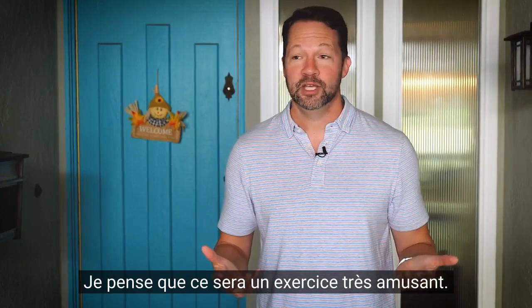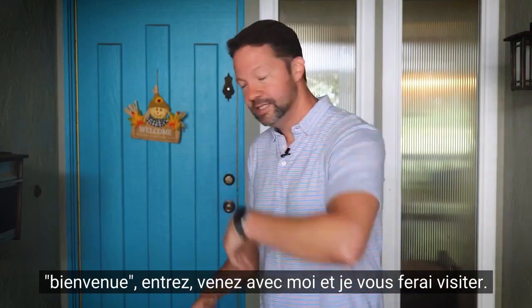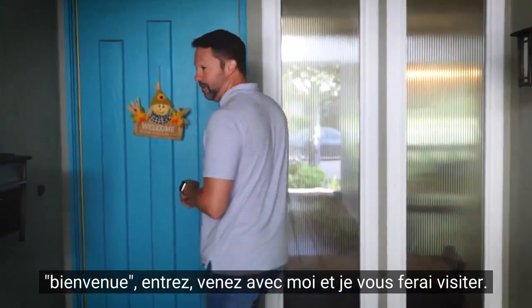And I am so excited to see your comments about things that you do the same or maybe differently. I think this will be a really fun exercise. So with that, just like my little scarecrow friend says here — welcome. Come on inside. Come with me and I'll show you around.